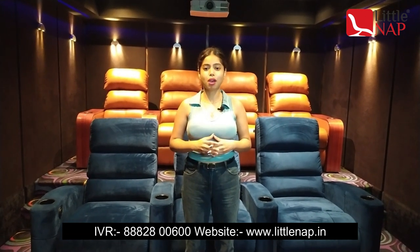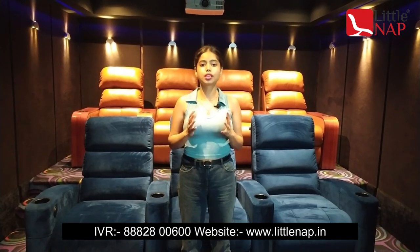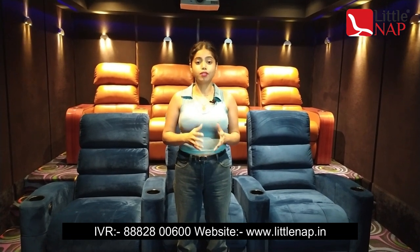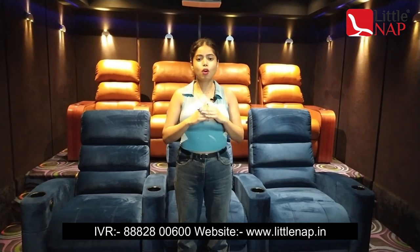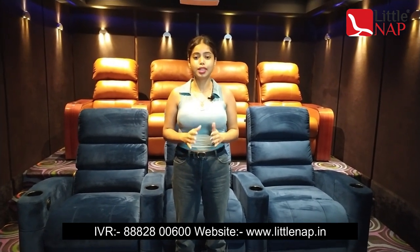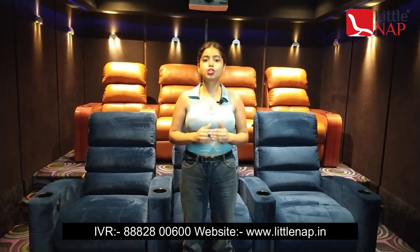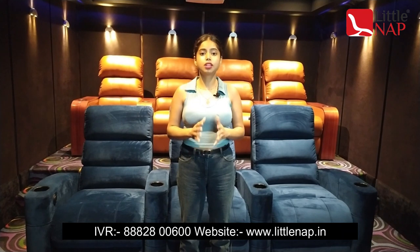Home theater or home cinema is an audio-video experience or equipment that can provide you with the experience of a movie theater in your home. Having a home theater in your house can change the vibe of your personal space. It can provide you a hassle-free movie theater experience and also adds luxury to your house. Plus you can watch your favorite movies with your loved ones with all the equipment at home.